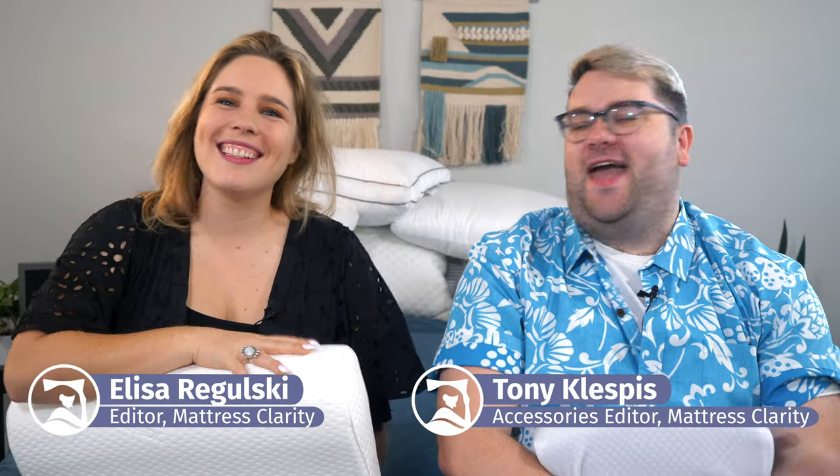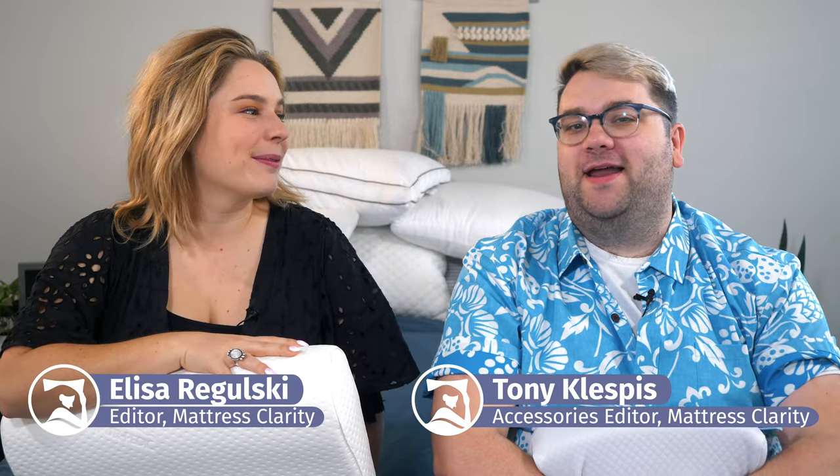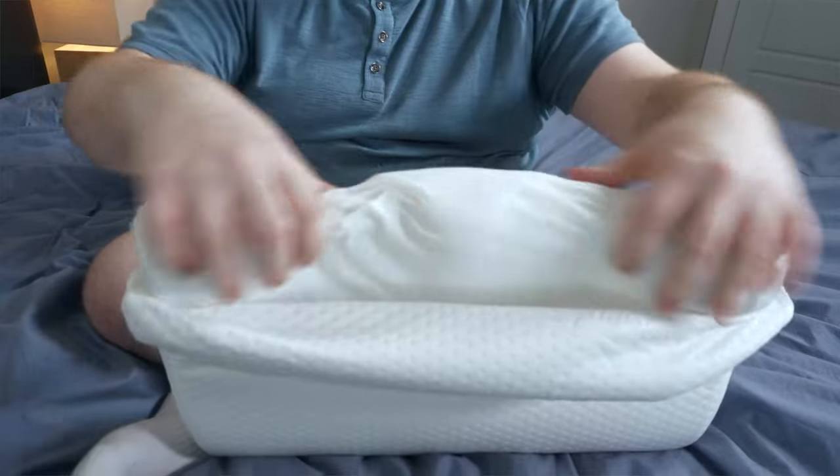What's up, world? It's Tony and I'm Elissa, and we are your friendly neighborhood bedding and mattress reviewers here with Mattress Clarity. If a new pillow is in your future but you don't know where to start, don't worry, we've got you covered.